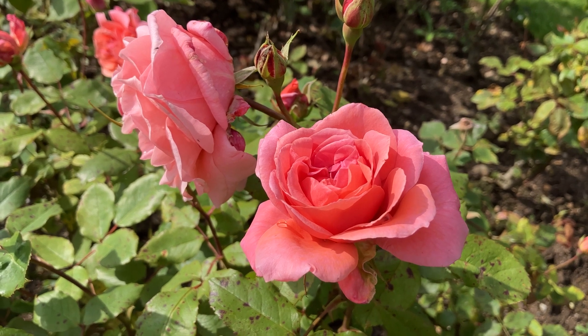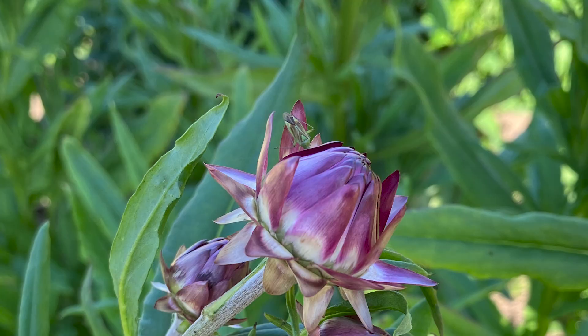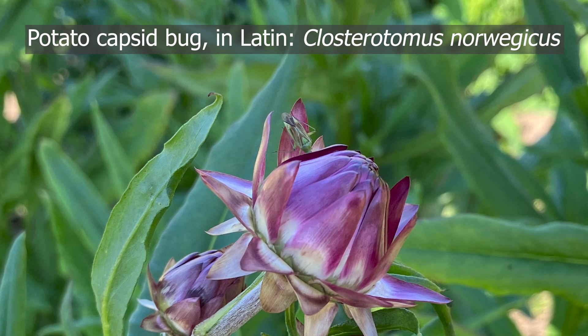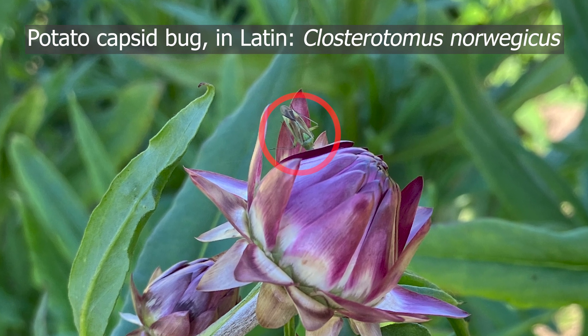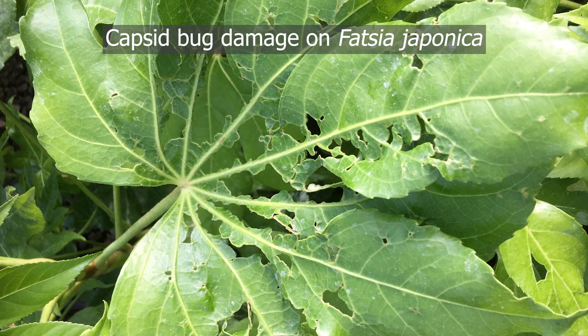One more point before we get to treatment. Roses aren't the capsid bugs' only target. For example, you can see a capsid bug on this straw flower bud. Capsid bugs can also cause dramatic symptoms on many other plants, like Fatsia japonica.